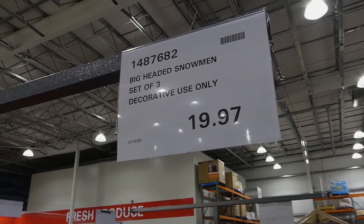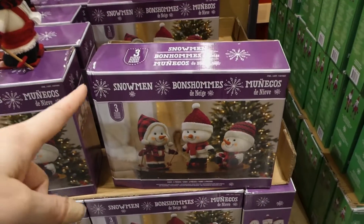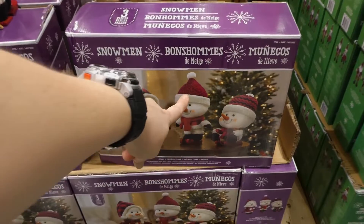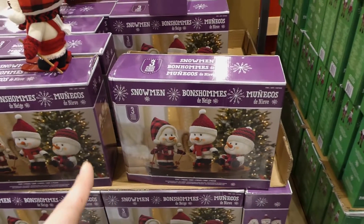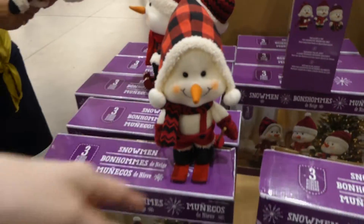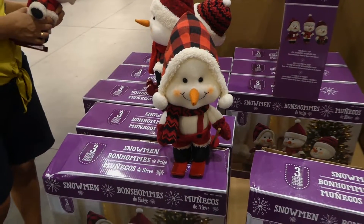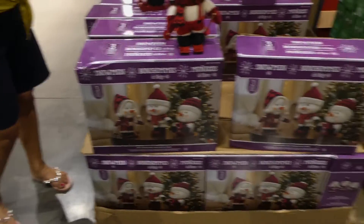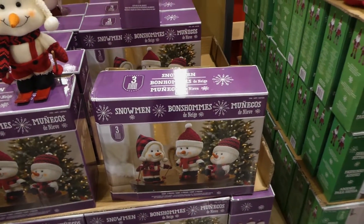Big-headed snowman set of three is on clearance at $19.97. The speaker has last year's version at home — they come in red and green with plaid detailing. They have big heads, are pretty good quality, and have survived kids dropping and kicking them around — though one has gone missing.